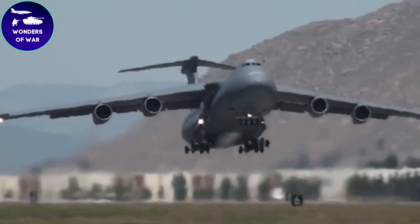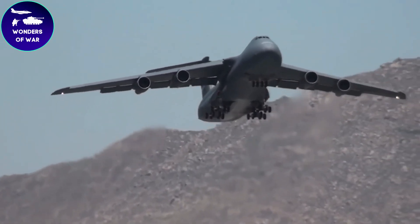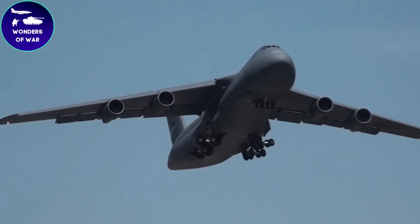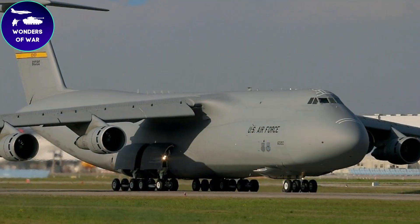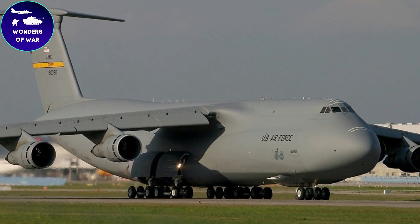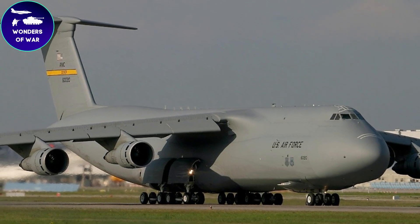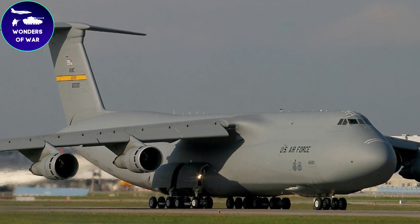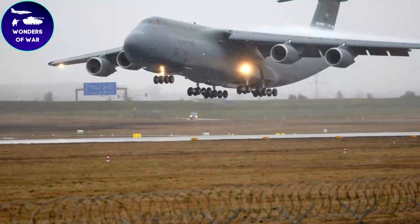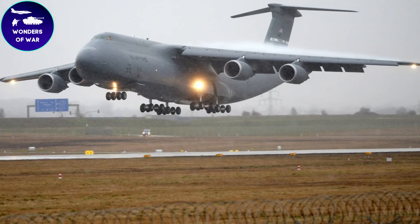The C5 Galaxy is an engineering marvel, combining incredible size with innovative features to create an extraordinary military transport aircraft. The dimensions of the C5 Galaxy are truly impressive. It stretches approximately 247 feet in length, has a wingspan of about 222 feet, and stands at a height of around 65 feet. The design includes a high wing configuration, with a spacious cargo compartment underneath.